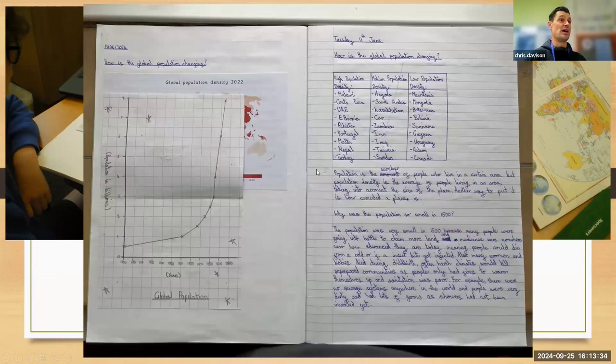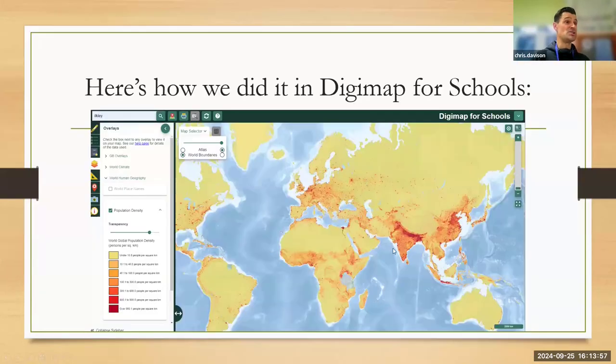Not all of India has super high population density, and not all of China has super high population density — it's just specific areas in the cities. So children are comparing three different maps. They recorded their results, drew a graph, looked at population over time, and saw how population had changed between 1500 and 1950. The children then found different locations with low, medium, and high population density, making comments based on questions on the board.